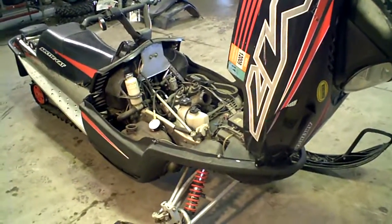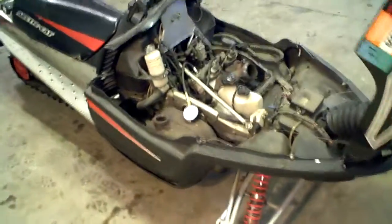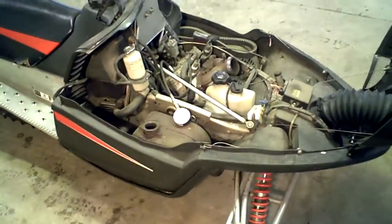Lot number 866A, 2005 Arctic Cat M7 EFI, 3900 miles on it, with 300 miles on a fresh rebuilt motor.